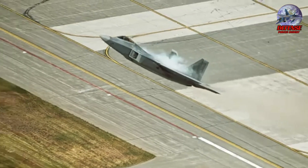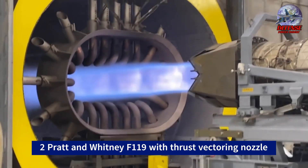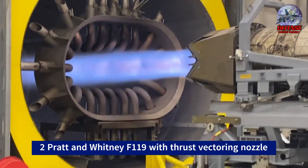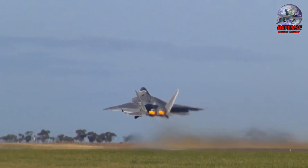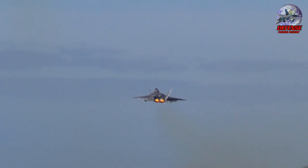The F-22 Raptor is a formidable aircraft that can perform precise and agile maneuvers to outmaneuver adversaries. It is powered by two Pratt and Whitney F-119 augmented turbofan engines, and the pitch of its axis thrust vectoring nozzles can pivot up to minus 20 degrees. The engines themselves are a marvel, with dual redundant fuel authority digital engine controls that deliver maximum thrust in the 35,000 pounds class.